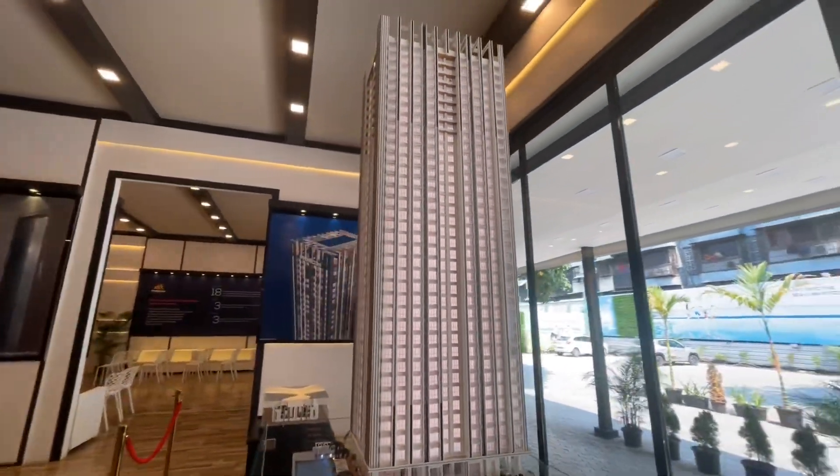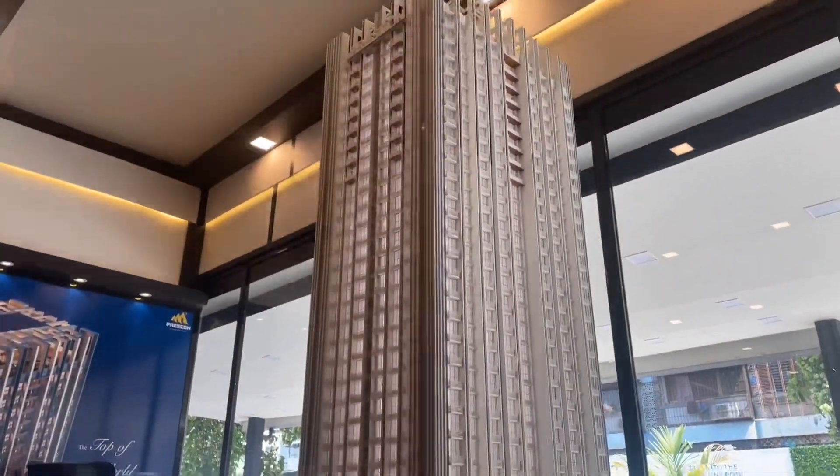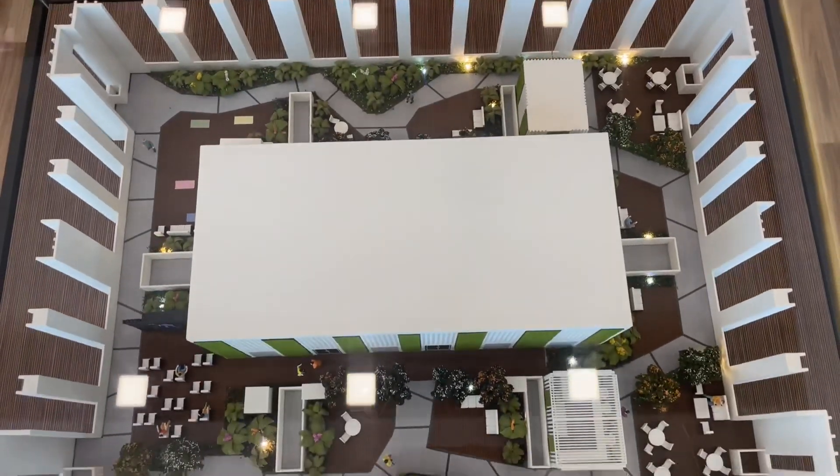1BHK, 2BHK, 3BHK, 4BHK and 4.5BHK are available. Partial amenities are available on the podium level, and partial amenities are also available on the rooftop.